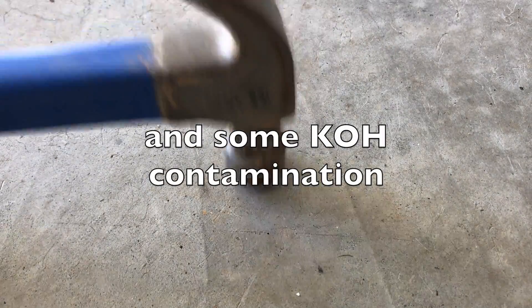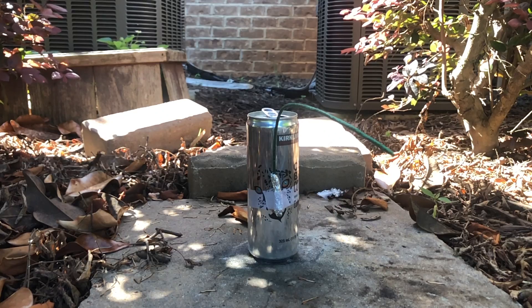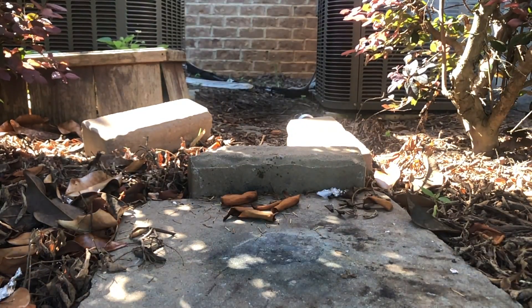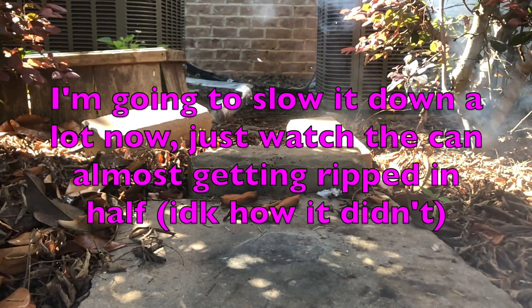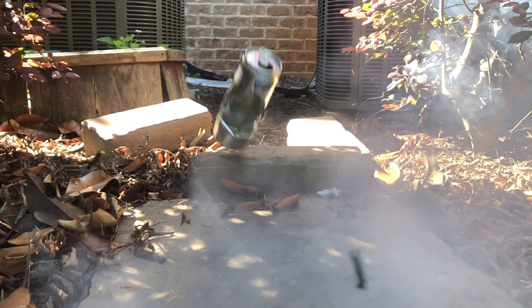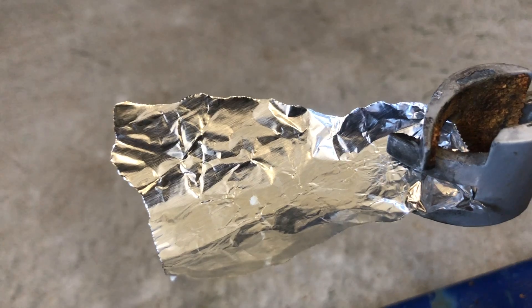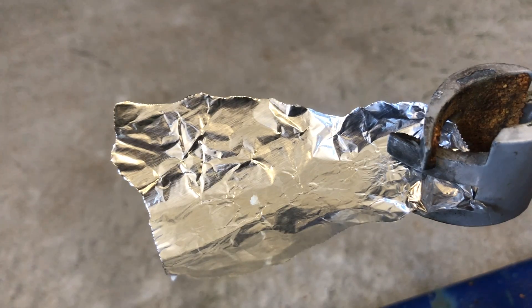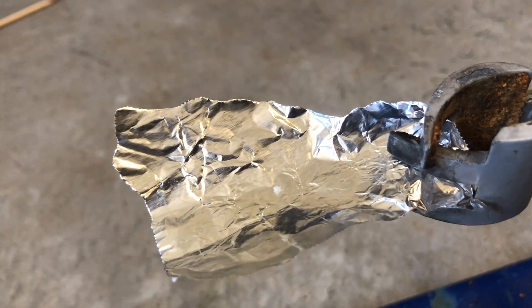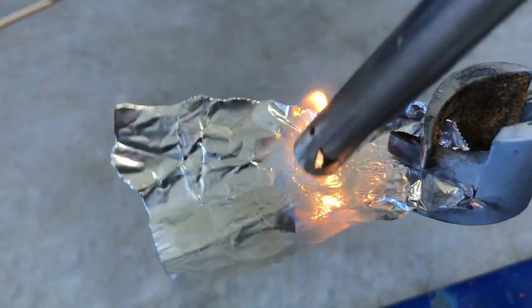Now let's test the impact and friction sensitivity. The paper says it's pretty high, but mine was not that high — I think mine was a little wet, because it definitely should have been higher. Now let's test the freebase of this compound, which is supposed to be about the same. Look at that — it's acting like a high explosive. The freebase didn't even explode with indirect heat, and with direct heat, nothing at all.